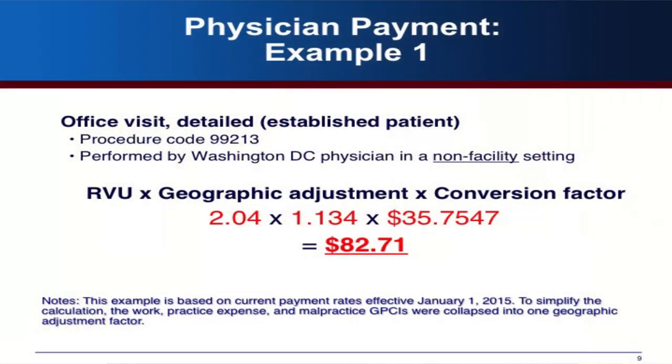Here's an example of how payment is calculated. For an office visit for an established patient performed by a physician in the D.C. area in a non-facility — meaning physician's office — setting, the RVU is 2.04 and the geographic adjustment is 1.134. Multiplying those by the conversion factor gives $82.71. This is a simplification; if you look it up on the Physician Fee Schedule Lookup, the exact amount may differ slightly.